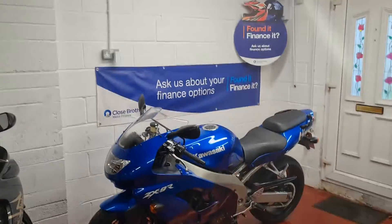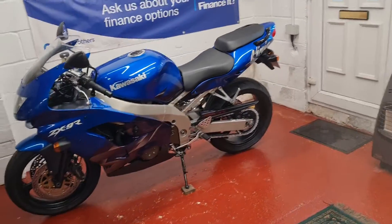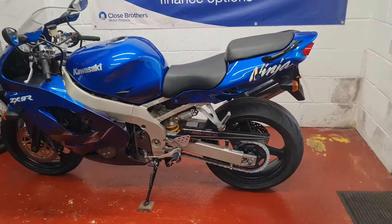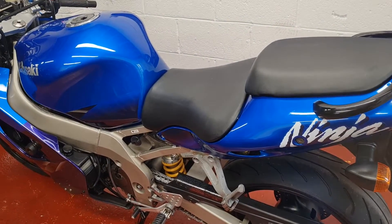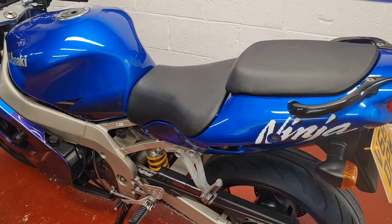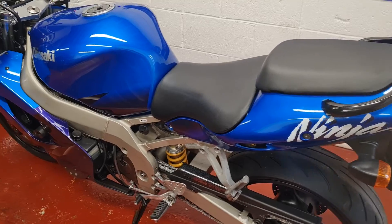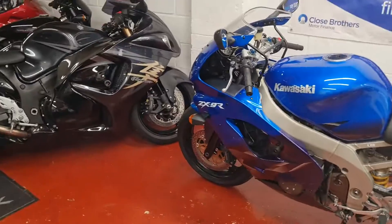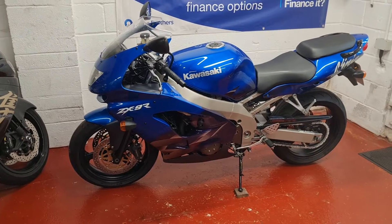Thanks for watching the video. Close Brothers Finance is available if you want to do it on monthly payments. Delivery is available up and down the UK at additional cost. Anyone who wants to part exchange a bike against this — ideally a slightly newer bike — we can work with that and I can put some more cash into the deal. Thanks very much indeed. Bye bye.